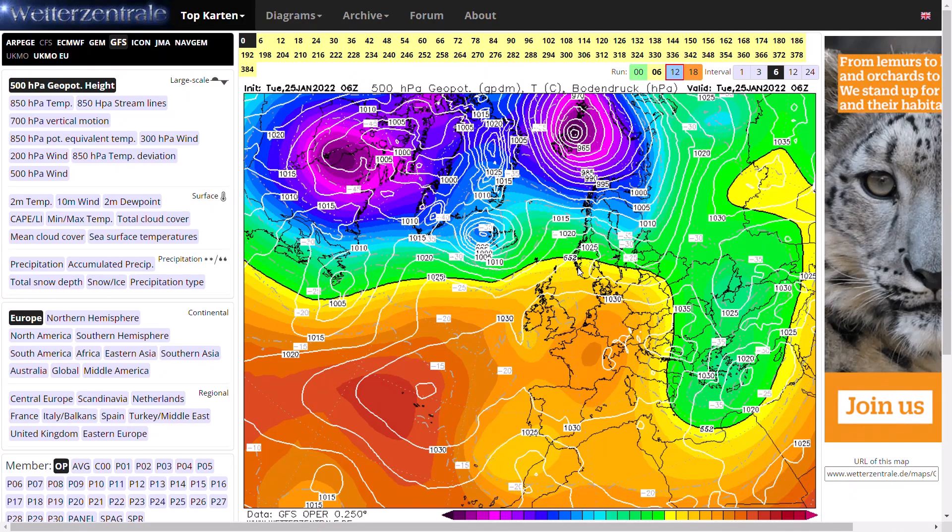Welcome everyone, back to weekly weather updates. In today's video we're going to have a look at the latest from the GFS, the GEM, the ECMWF, the GFS and ECMWF ensembles, and we'll finish up having a look at the UK Met Office 5 Day Precipitation and Temperature.